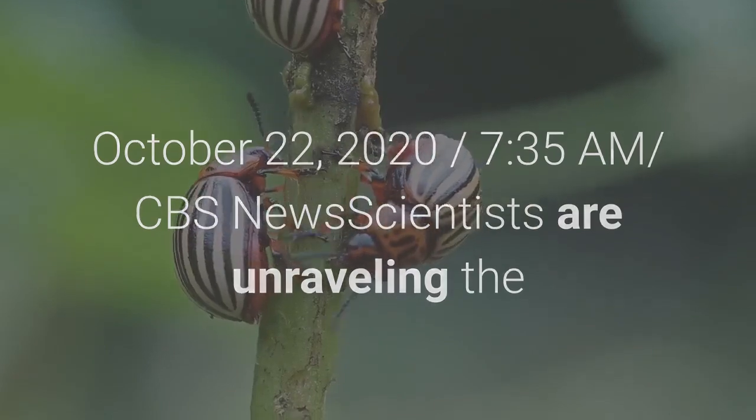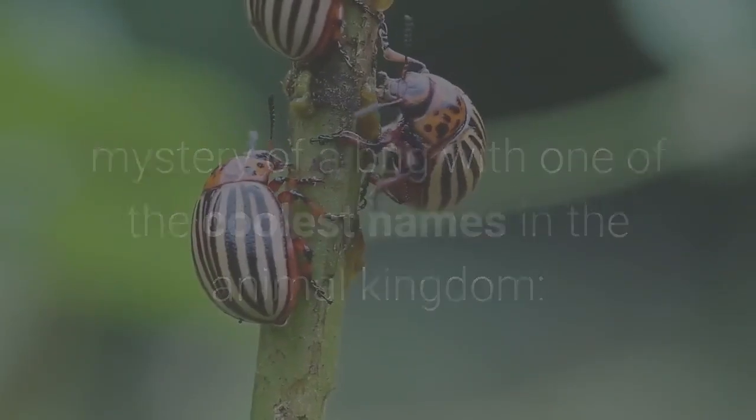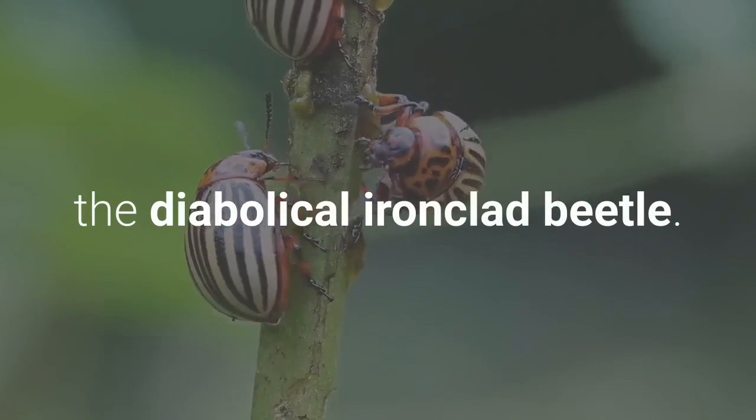CBS News scientists are unraveling the mystery of a bug with one of the coolest names in the animal kingdom: the diabolical ironclad beetle.